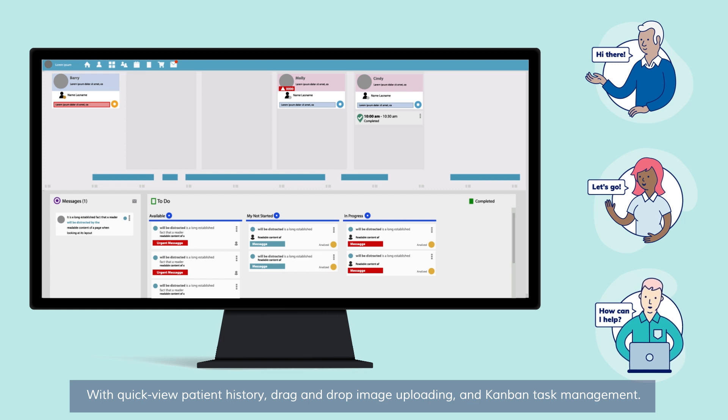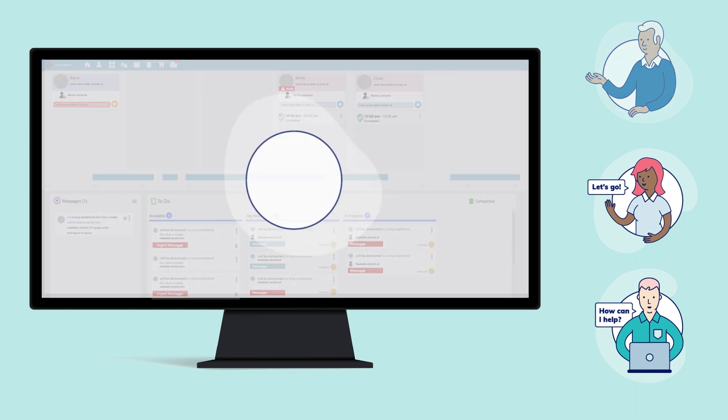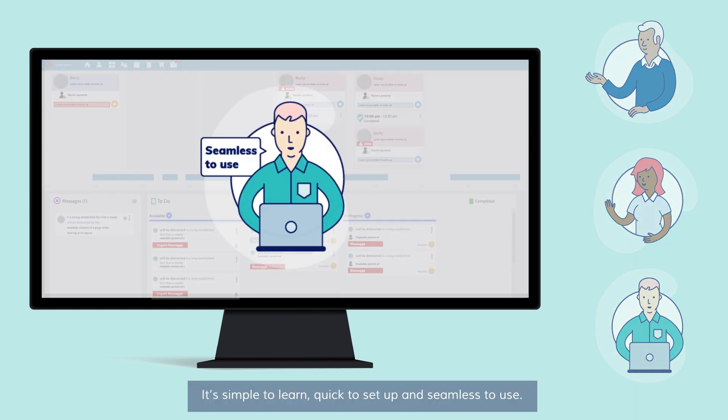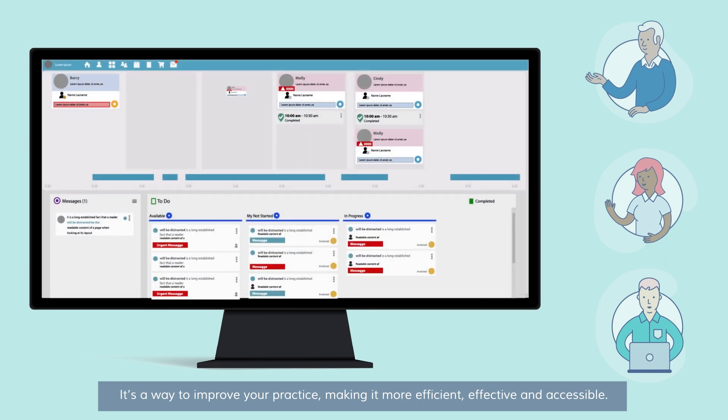With quick view patient history, drag and drop image uploading, and Kanban task management. It's simple to learn, quick to set up, and seamless to use. It's a way to improve your practice, making it more efficient, effective, and accessible.